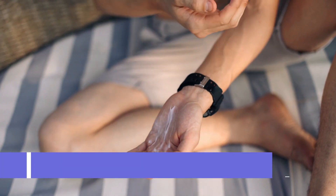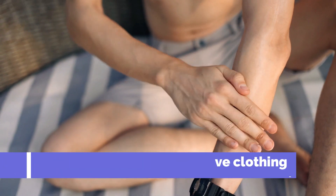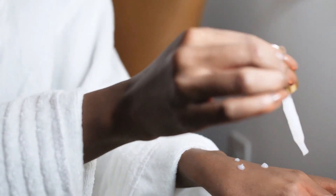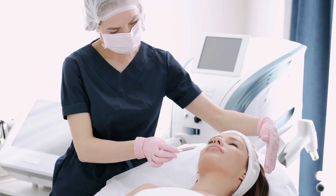Protect your skin from the sun by using a broad-spectrum sunscreen with at least SPF 30 and wearing protective clothing when spending time outdoors. There are many natural ways to improve skin health, and I'm sure that several of these ideas will be helpful for you. But if you have persistent skin issues, it would be best to see a dermatologist for a proper diagnosis and treatment plan.